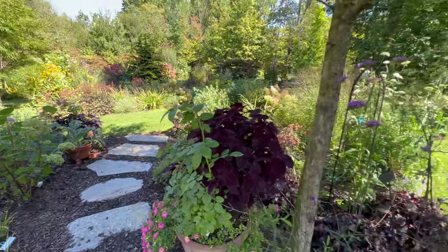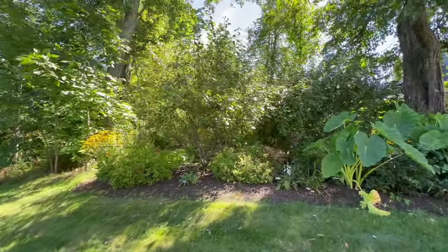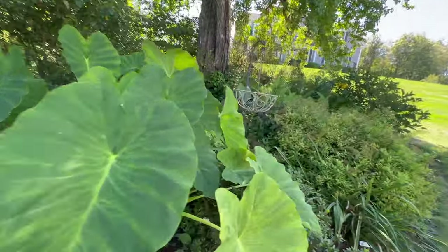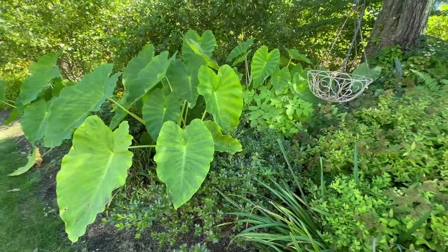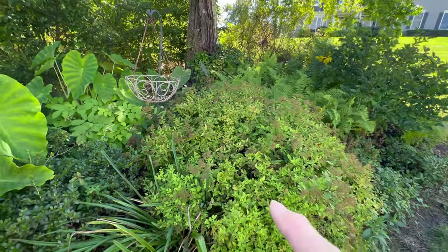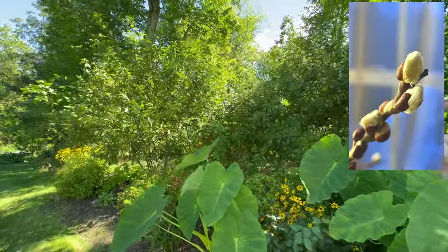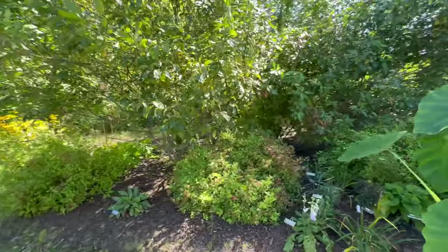I've got some David Austin roses in containers. In this bed over here I have more French pussy willows and a red twig dogwood. I do have some azaleas in here, though you can't see them at all because these elephant ears are humongous. Along the back there are three French pussy willows and right in the middle a red twig dogwood — so I have some winter interest in this bed.